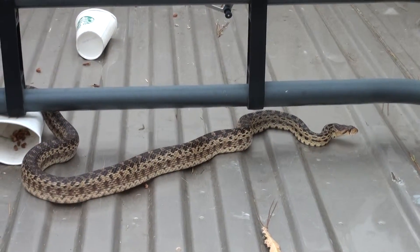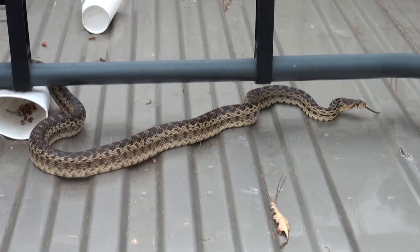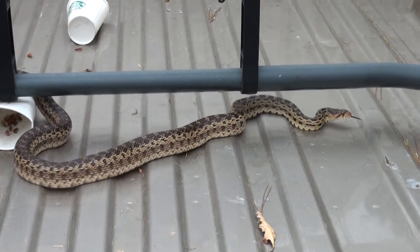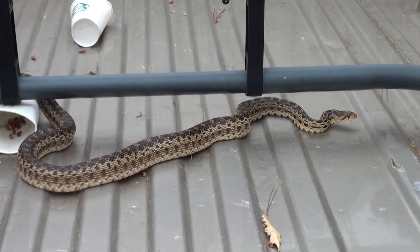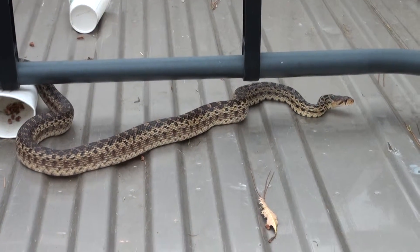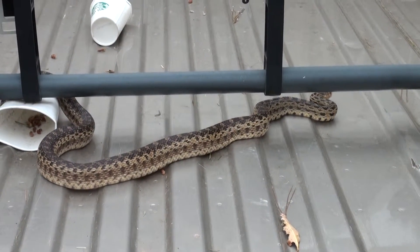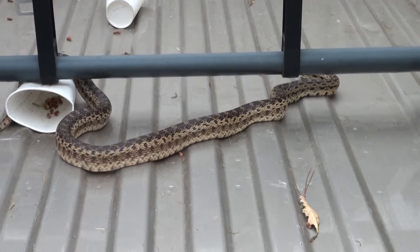It is 20 to 12 noon, and this is a five-foot bow snake I just caught and put in the back of my truck. He is a beautiful specimen. Totally unharmed. He's had a good hibernation. He's very fat already.